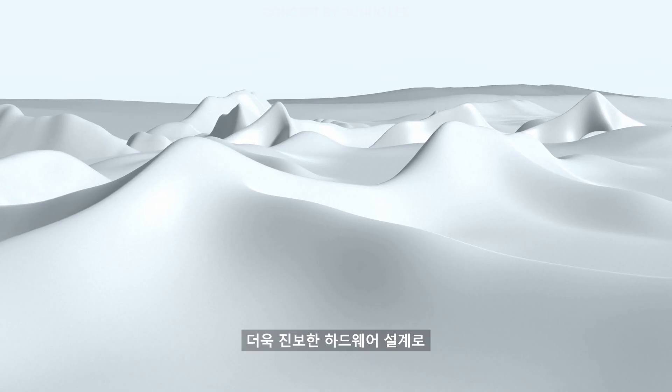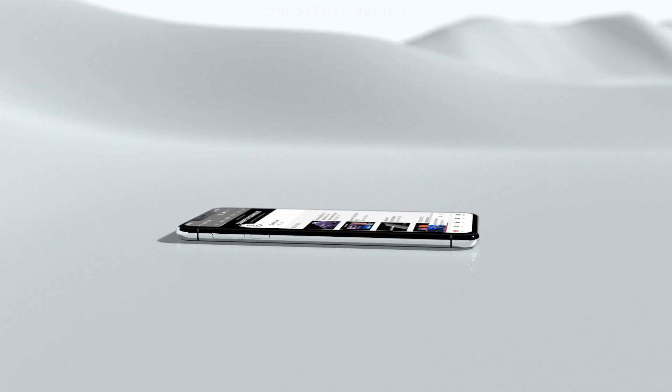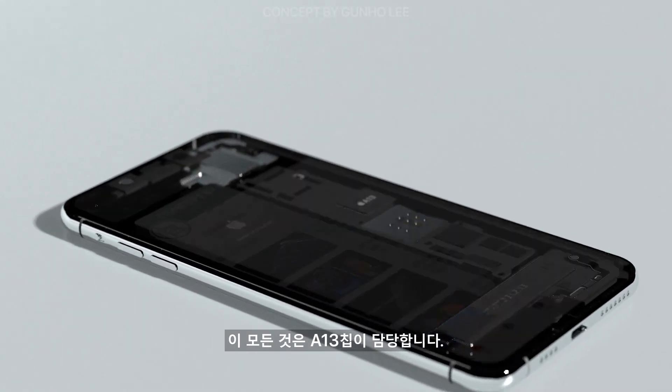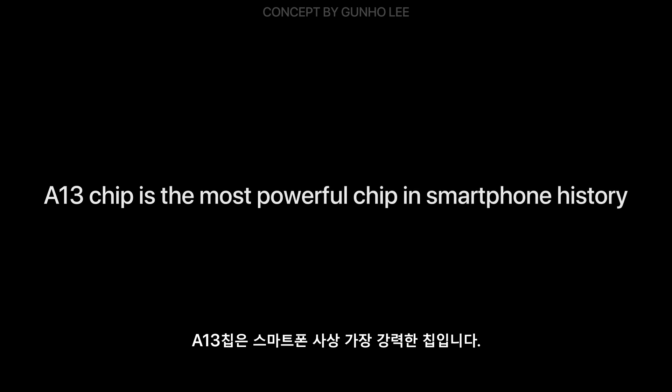With more advanced hardware design, iPhone 11 Pro works even in severe cold conditions. All of this is handled by the A13 chip, the most powerful chip in smartphone history.